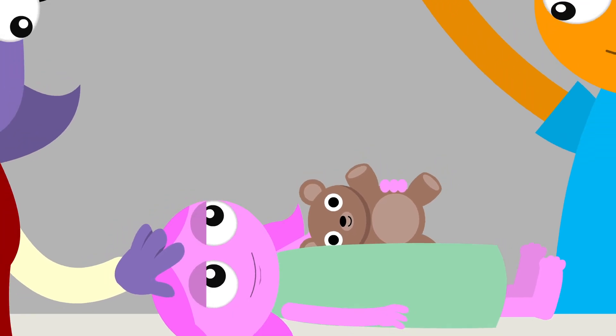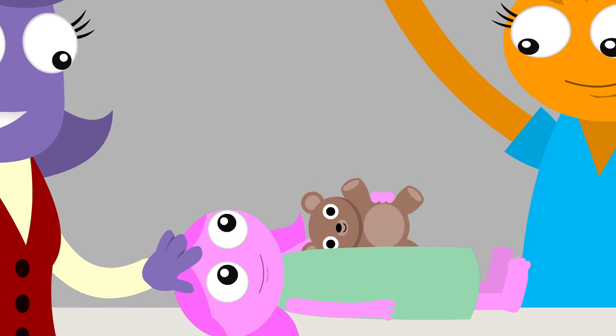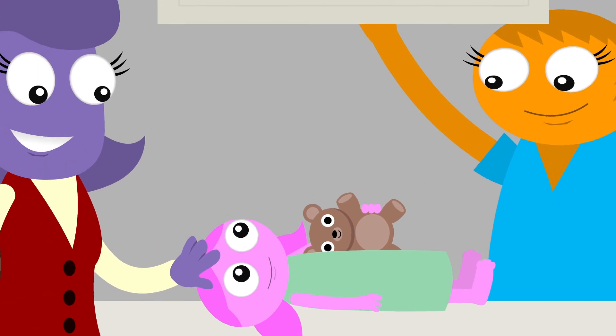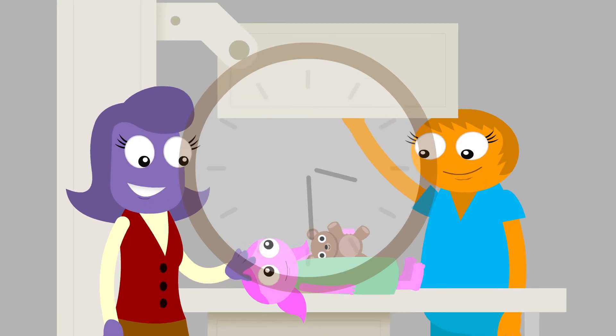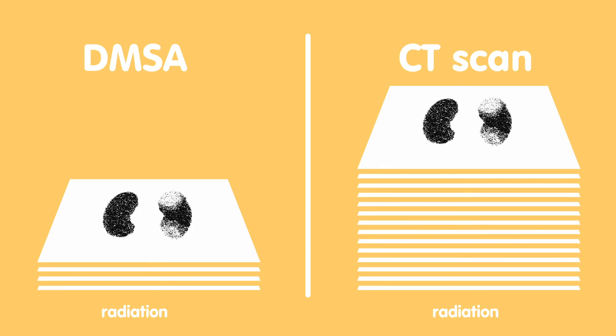After the one and a half hours, you will come back to the radiology department, and we will take five pictures of your child's kidneys. This part will take about 30 minutes. Because DMSA leaves the body soon after the test is over, the radiation dose of a DMSA scan is relatively low.